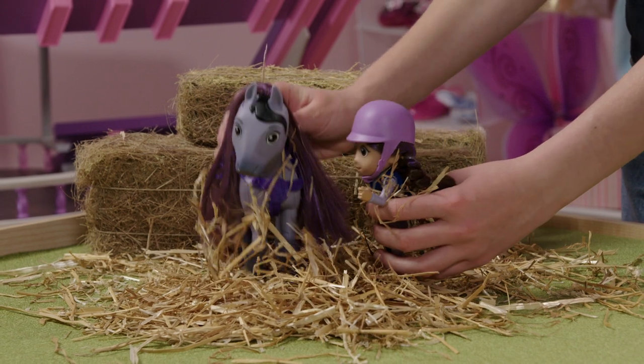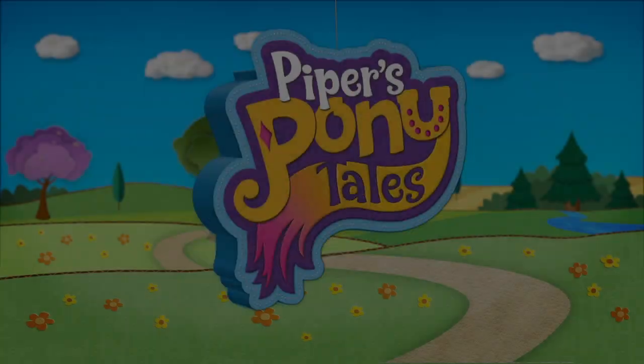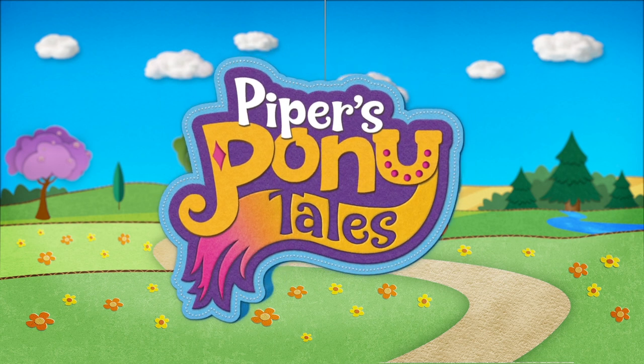Of course, Paloma! What ponytails can you make up at home?